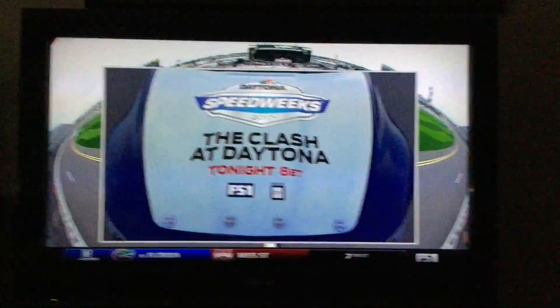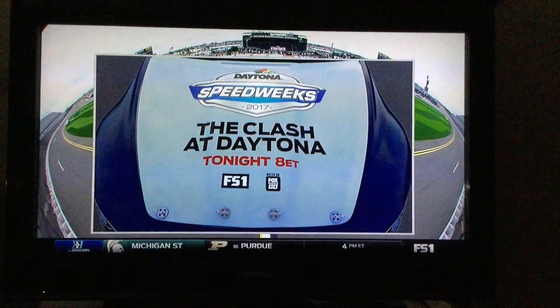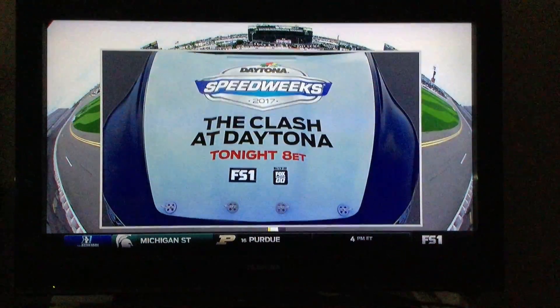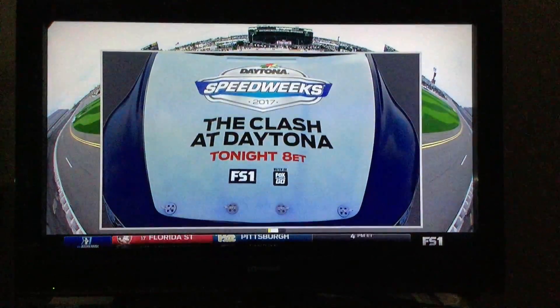FS1, a special event — it's the Clash at Daytona, 8 p.m. Eastern Time, here on FS1. 17 drivers in search of glory and the first NASCAR checkered flag of Speed Week.